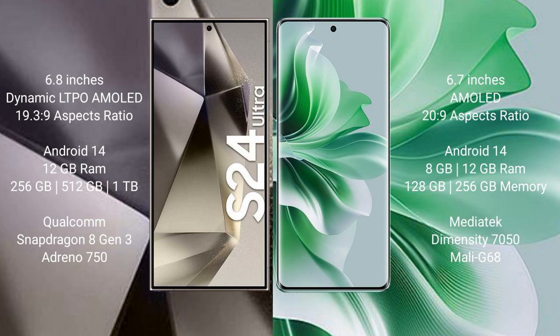Samsung Galaxy S24 Ultra runs on the Android 14 operating system. Oppo Reno 11 also runs on Android 14. Samsung Galaxy S24 Ultra comes with 12GB RAM and 256GB, 512GB, or 1TB internal storage.